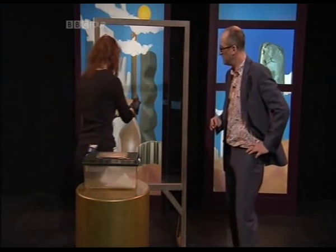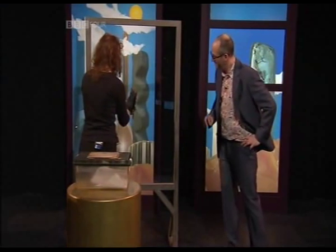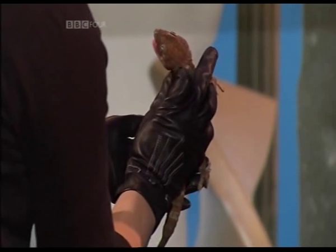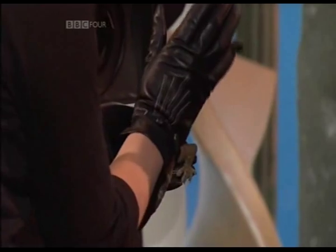Oh, there he goes. He looks a bit annoyed. Is he a bit annoyed? They do have a bit of a temper on them. Is it because he hasn't eaten or something?